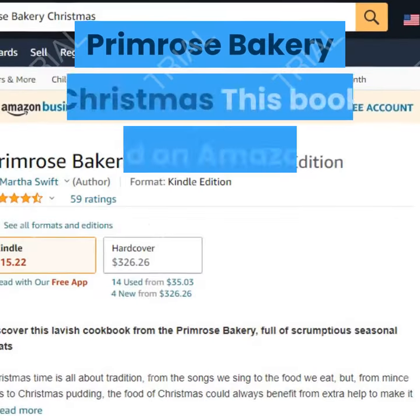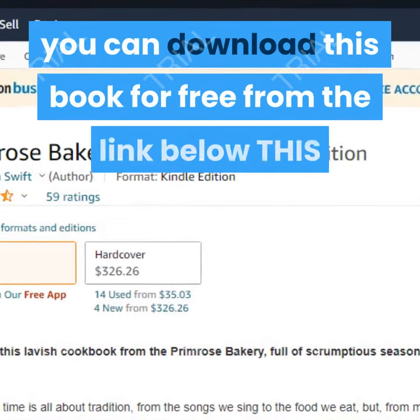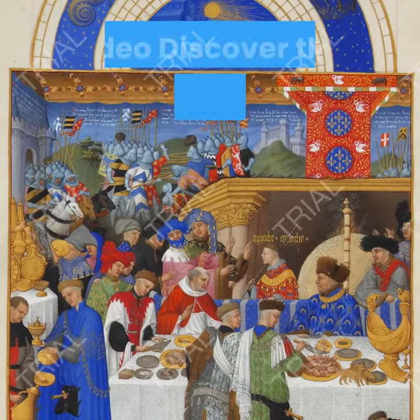Primrose Bakery Christmas. This book is sold on Amazon for $326.26. You can download this book for free from the link below this video.